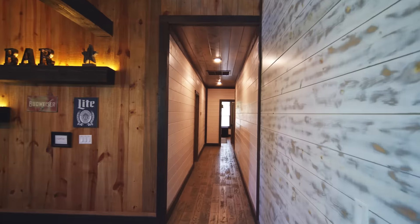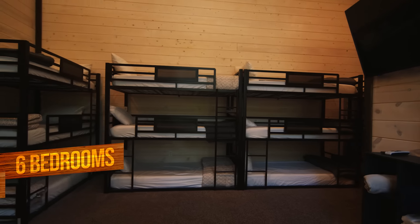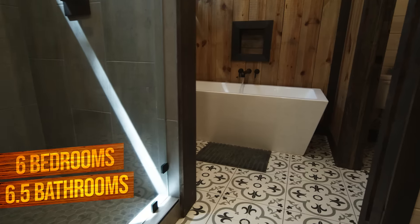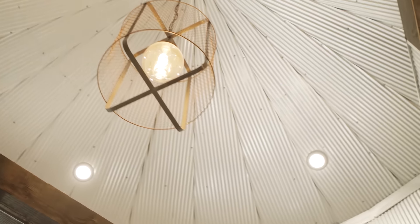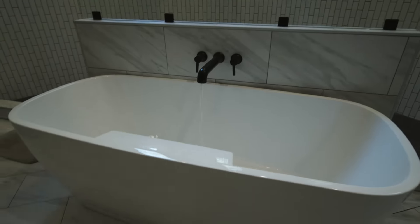Need a king-size nap? With five king suites plus a bunk room, there's a bed for every head in this beast. And all those big bedrooms need big baths to match. But the crown jewel is the oversized master bathroom — built in a refurbished silo, post-hike showers feel more like a trip to the spa in here.